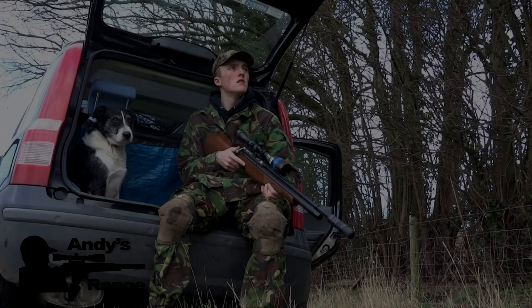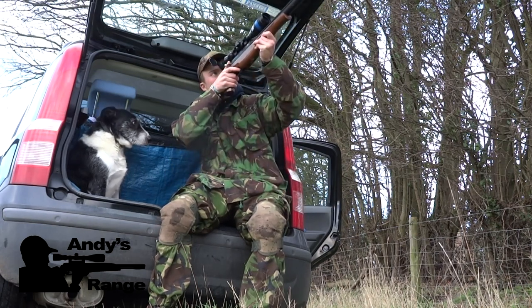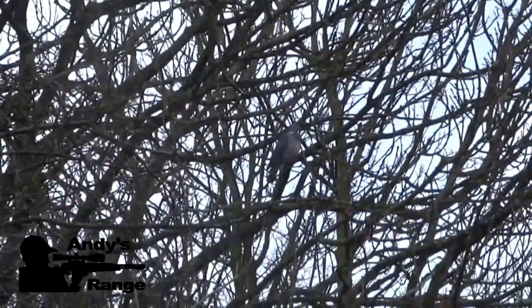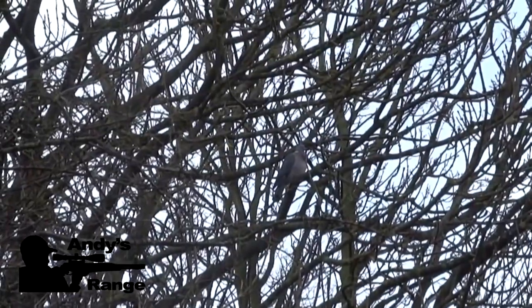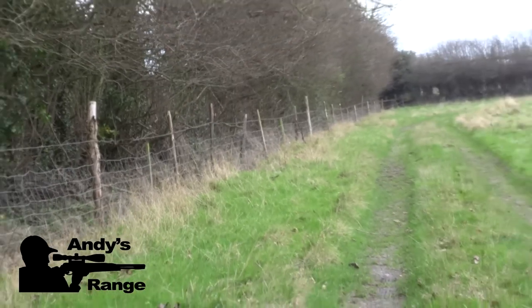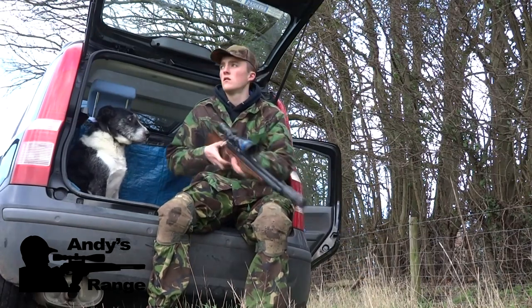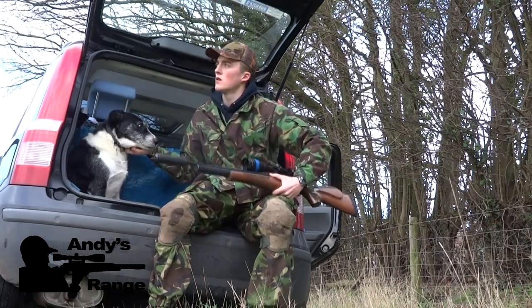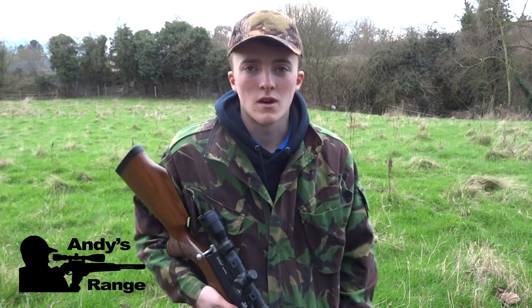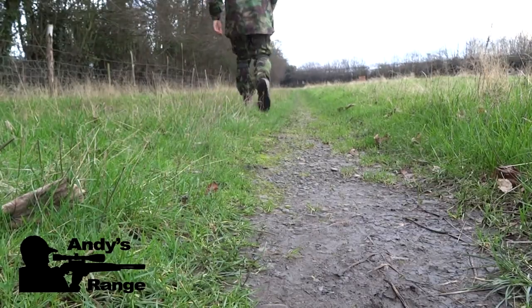Just sitting in the back of the car with the dog and a pigeon comes in, so I calmly raise my rifle and I've got a really nice neck slash heart and lung shot here. I put it right where I need to and the pigeon drops without a twitch. I was just sitting in the boot of the car and a pigeon came in about 25 yards away, and I put a really good heart and lung shot on him and he dropped instantly. I'm really starting to love this S-400.